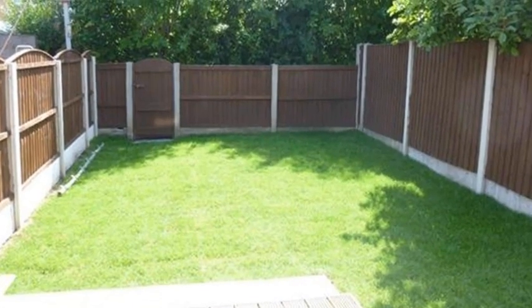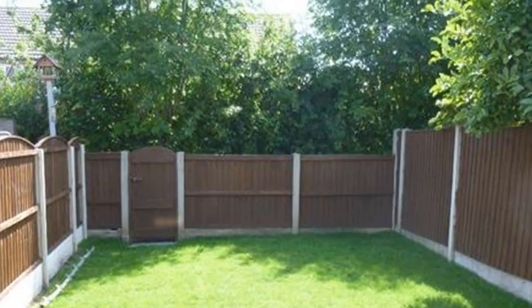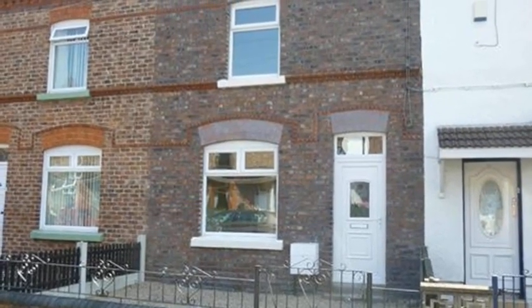Outside, the rear garden has been laid to lawn and provides a decked patio area, and early viewing is highly recommended. For more information, please contact White Gates today.